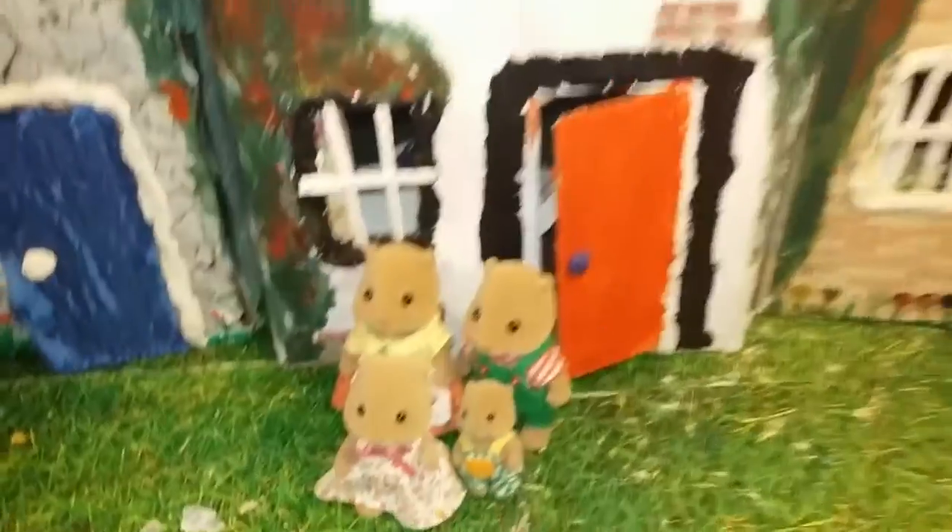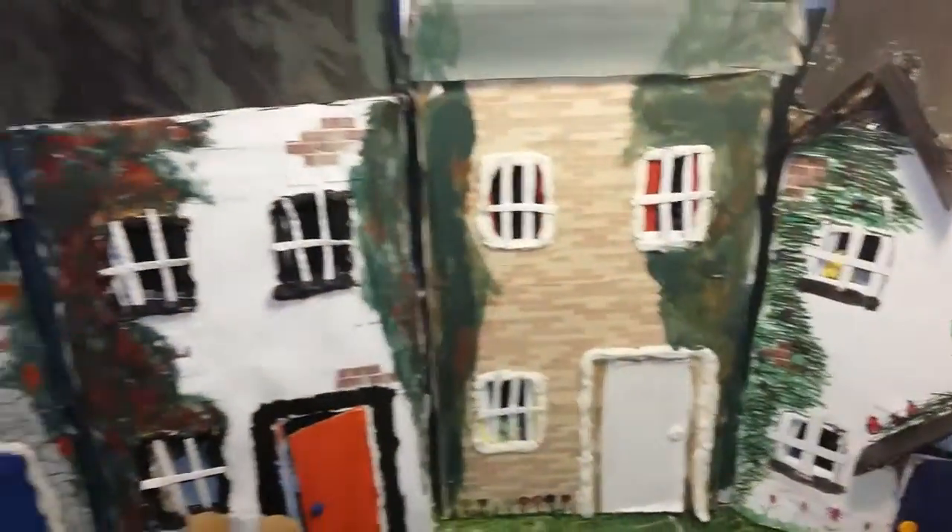Hi guys, welcome to my channel. Today I'm going to be showing you the lovely beaver's house.